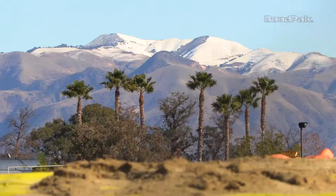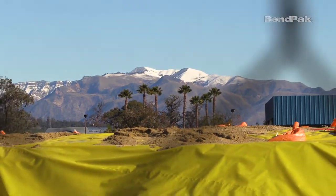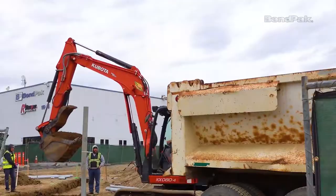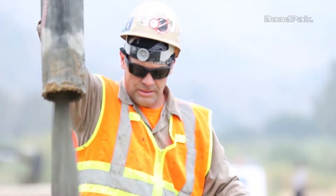Hi, I'm Jen and I'm here at BendPak and we're looking forward to a new year and a new decade. Looking back on 2019, we started construction on a brand new state-of-the-art shipping and receiving facility right next door to our corporate headquarters in Southern California.